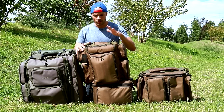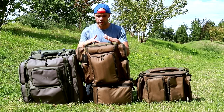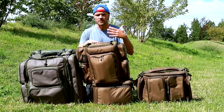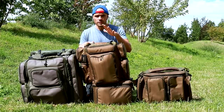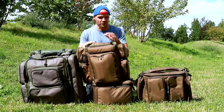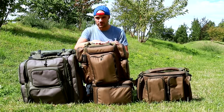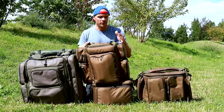Ce qu'il faut savoir, c'est que l'ensemble de la bagagerie utilise le même tissu. Dans le descriptif, lorsque vous l'achetez, vous recevez un petit papier comme celui-ci qui vous explique toutes les caractéristiques des sacs — en quoi ils sont faits et toutes les propriétés du tissu. Pour vous faire un résumé, c'est du tissu de qualité militaire. Moi qui suis pompier de Paris, je sais ce que ça vaut la qualité militaire — c'est ultra résistant. Ils précisent également que l'ensemble de la bagagerie est imperméable.